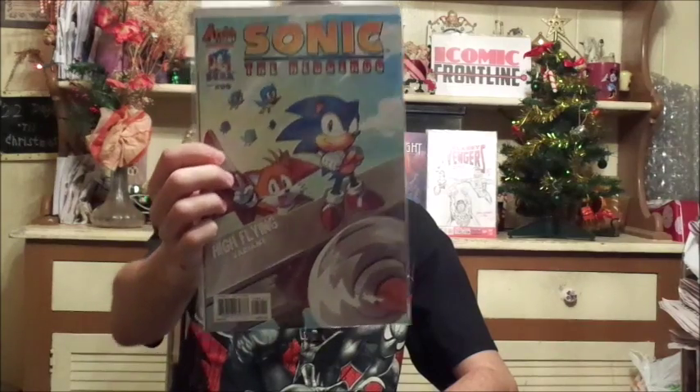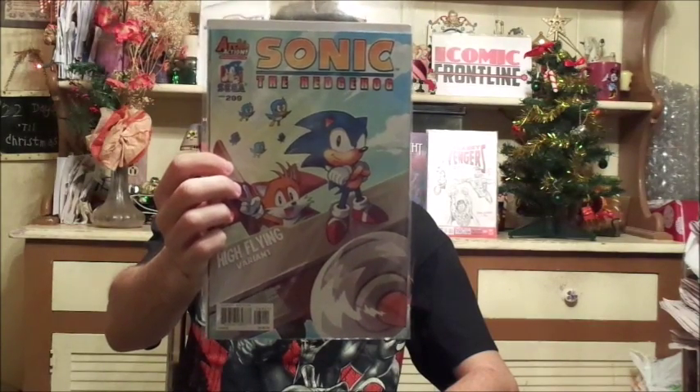Hello, comic book readers and kids out there. Mike from Comic Frontline here, and welcome to my comic review from Archie Comics. As you can see, I'll be reviewing Sonic the Hedgehog, issue number 289, Genesis of the Hero, Part 2. And this is a High Flying variant cover — I thought the cover looked pretty cool.